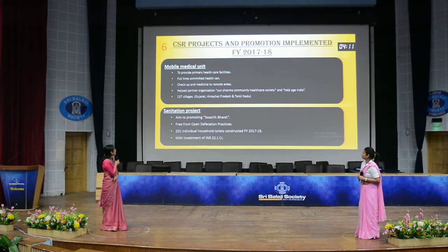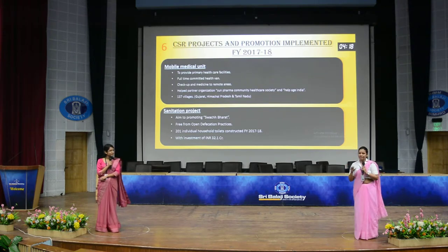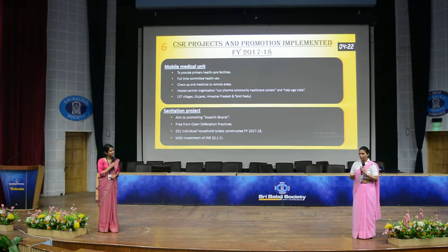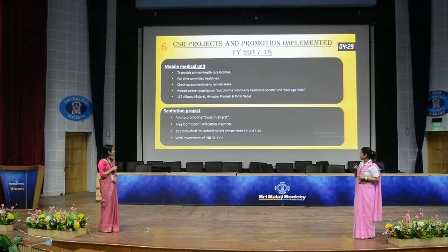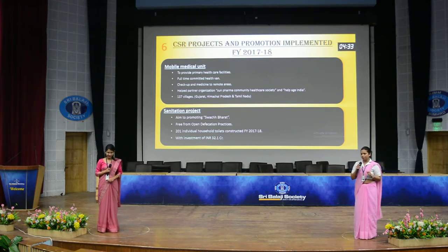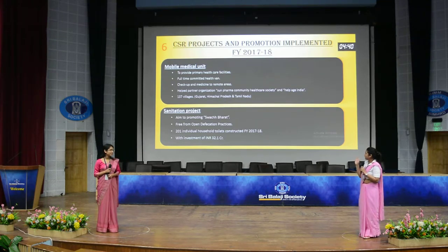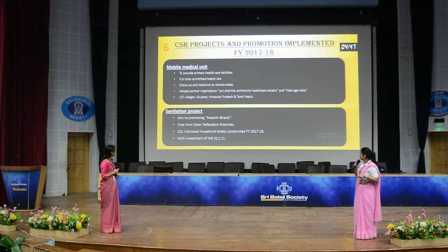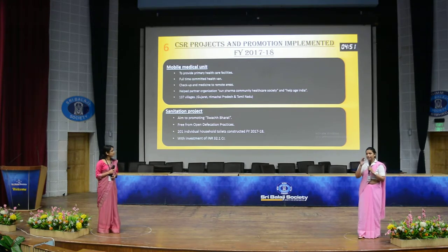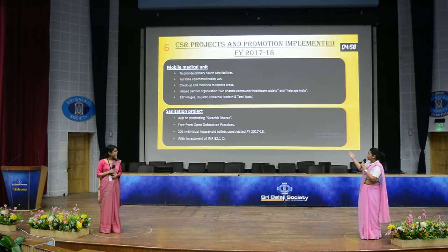CSR projects and promotions implemented in financial year 2017-18. These are the projects and promotions done for social service to promote their product and company. The first is the mobile medical unit, to provide primary healthcare facilities full-time to villagers and those needing checkups and medicine in remote areas. Held by partner organizations like Sun Pharma Community's Health Care Society and Health Age India, it benefited almost 137 villages across Gujarat, Himachal Pradesh, and Tamil Nadu.